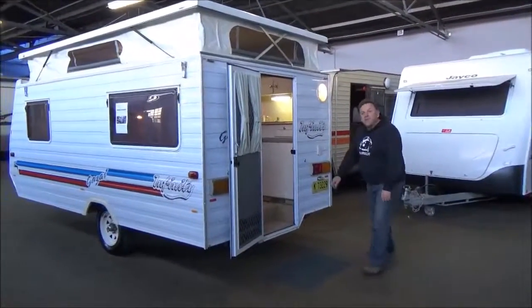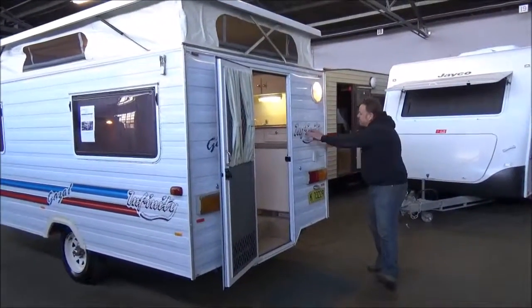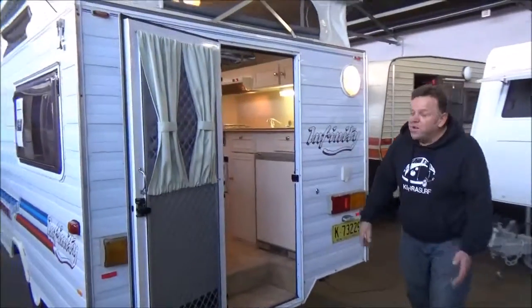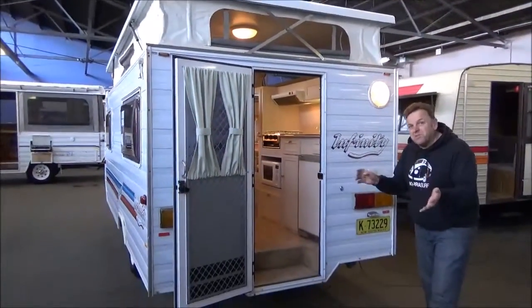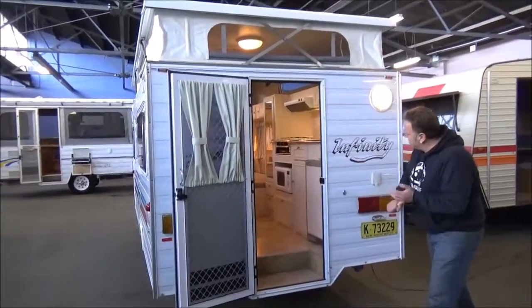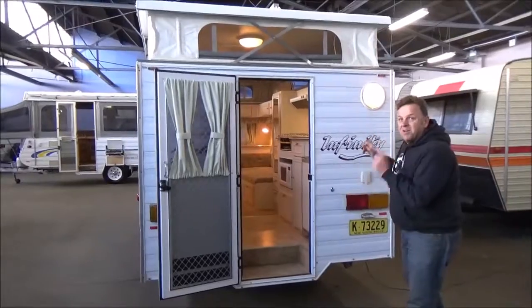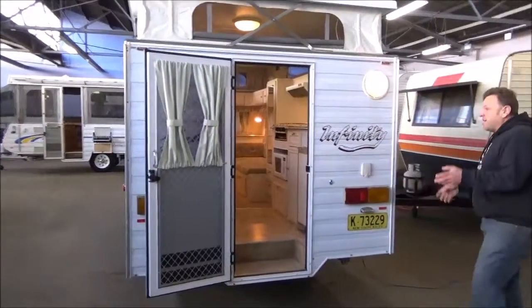Welcome to Metro RV and welcome to your ticket to infinity. We're going to throw up a challenge today, campers, that we don't think you can get a better caravan in Australia for under 10 grand. What we've got here